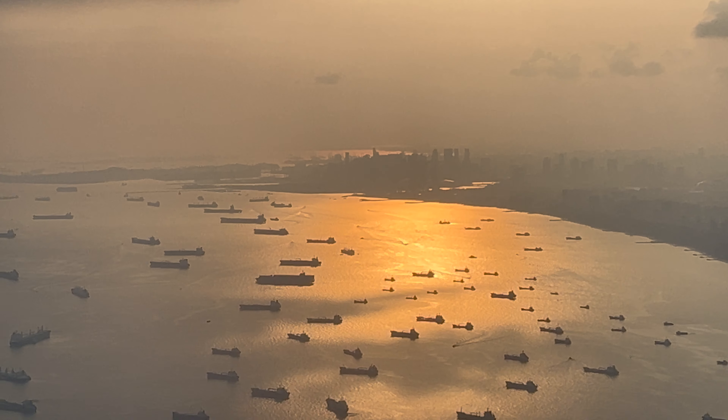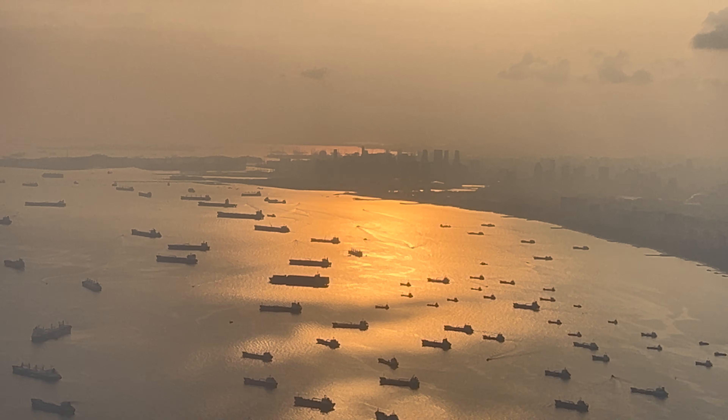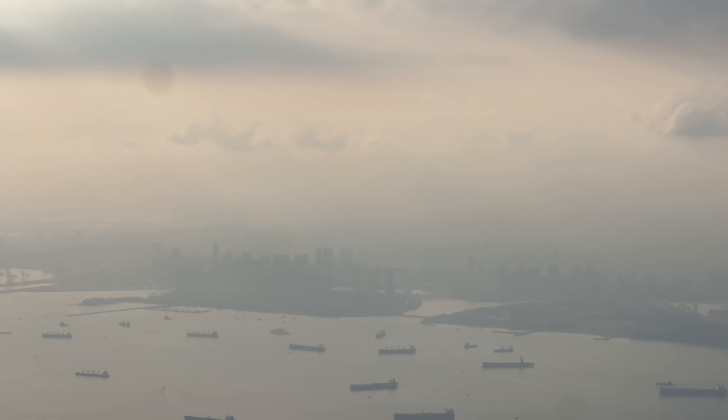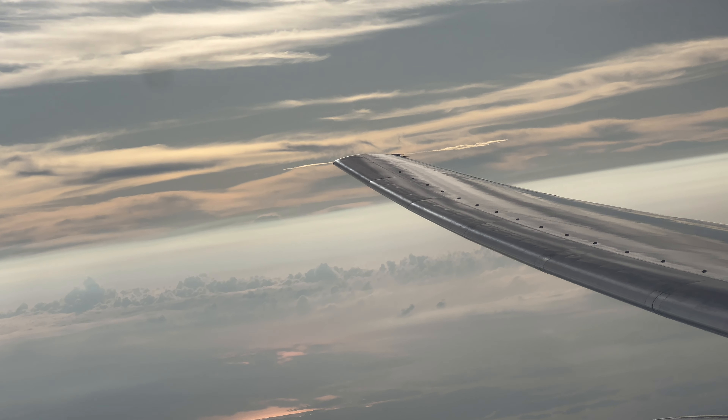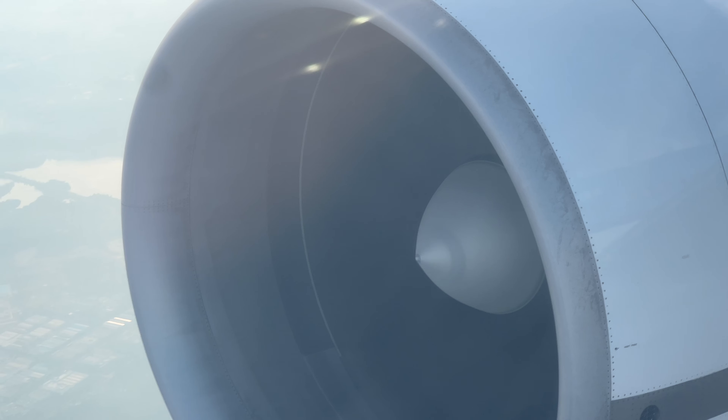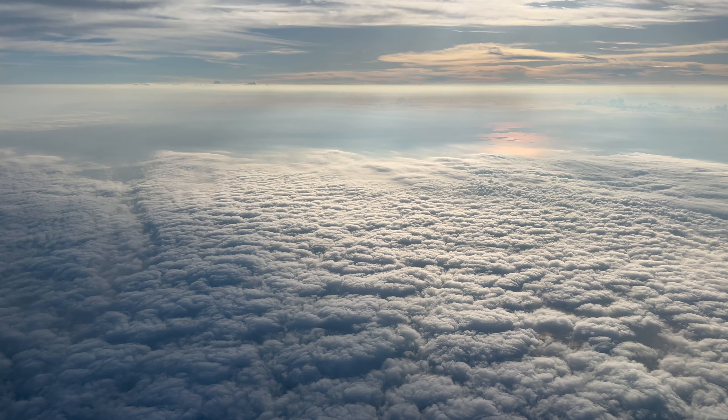Upon taking off, you can see the many ships waiting to be unloaded or loaded. If you look really close, you can see Marina Bay Sands through the haze. They do have Wi-Fi on board — you can buy one hour, eight hours, or full flight plans, along with a new messaging option.